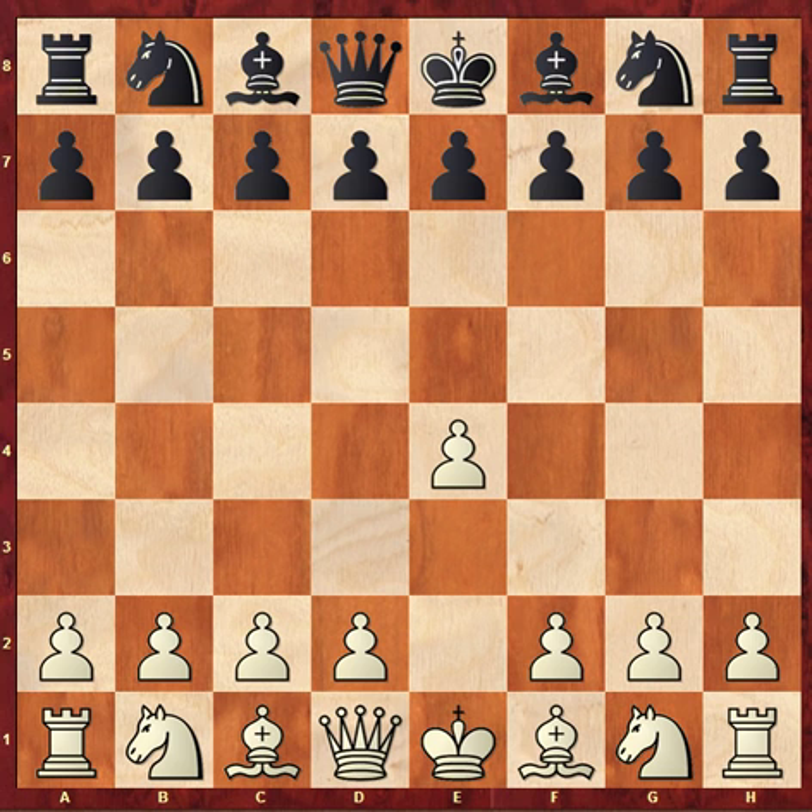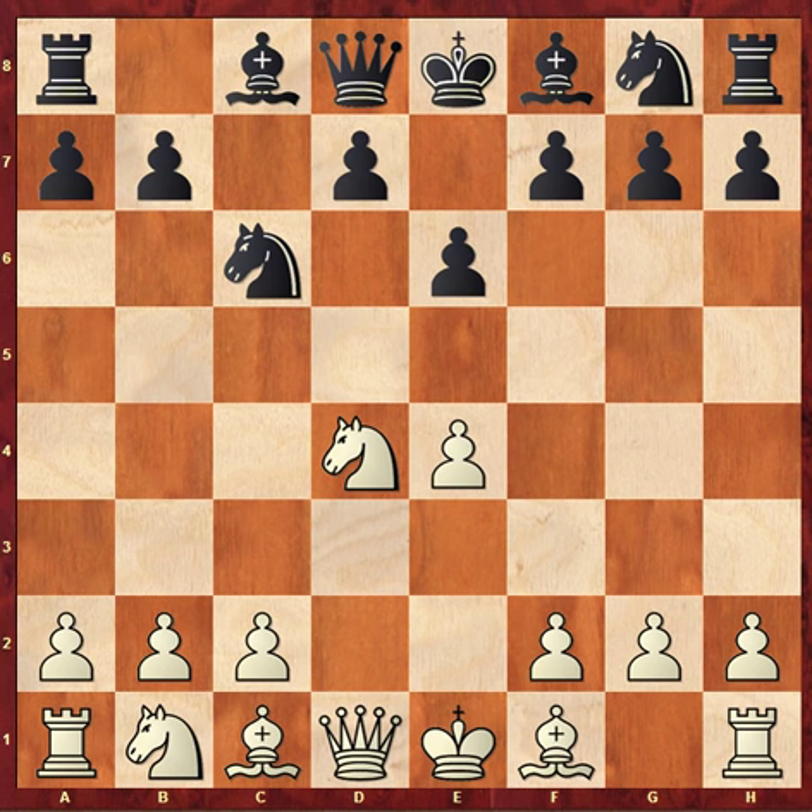Will it be the French today? Will it be c6? Some sort of white-squared strategy? Keith decides to play the Sicilian defence - a very brave choice against Hawkins. Hawkins doesn't duck the challenge and decides to confront Keith in one of the main lines of the Najdorf variation.